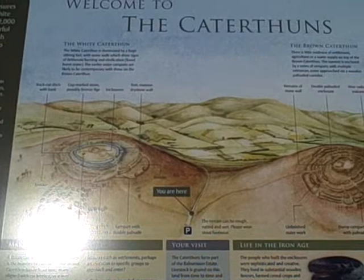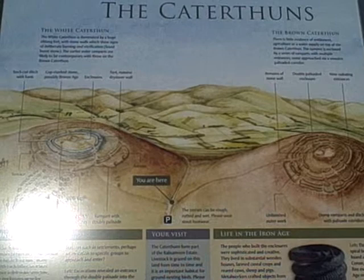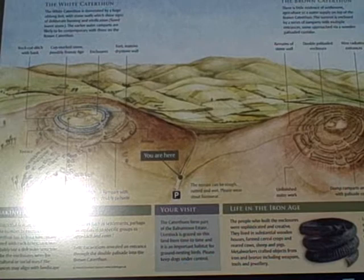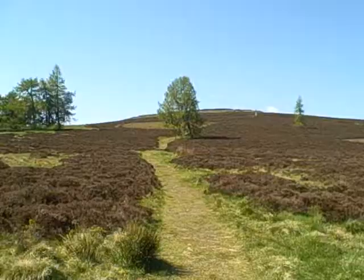Lovely day. This is the signpost at the picnic area showing pictorially the White Catterthun on the left and the Brown Catterthun on the right, since they were built over 2000 years ago and used by the Picts.